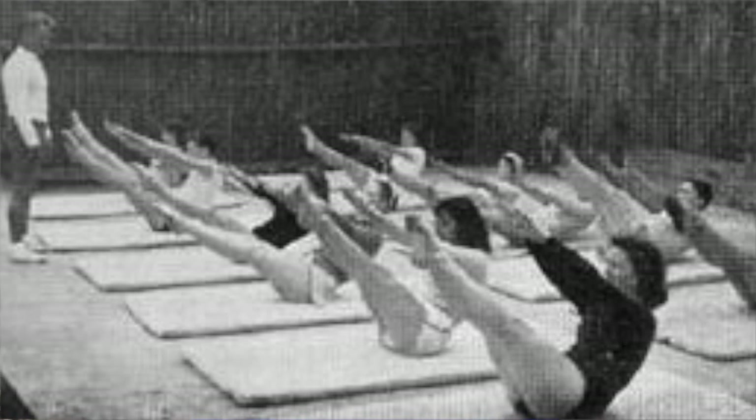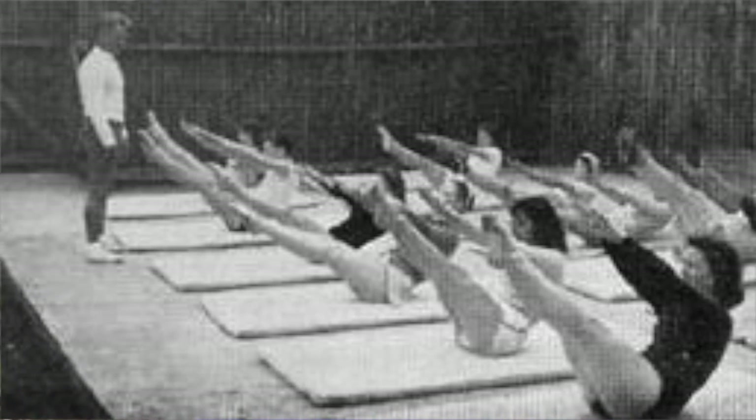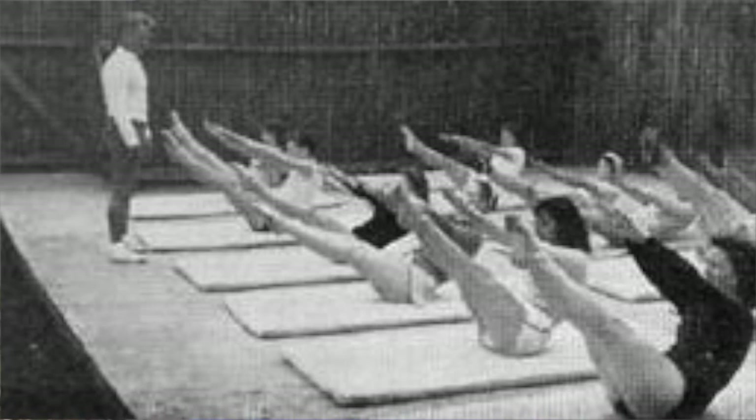You're going to see a picture flashed across the screen now of a group of dancers rehearsing for Jacob's Pillow. This is one of the instances where Joseph did work in a group — he's either working the dancers before a performance or after, to keep the dancers nimble and trim.